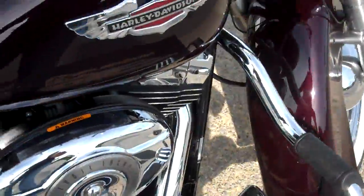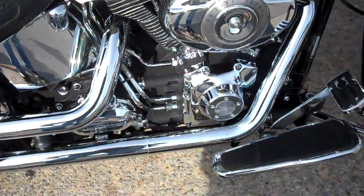The paint is extremely clean. The prior rider took very good care of it.